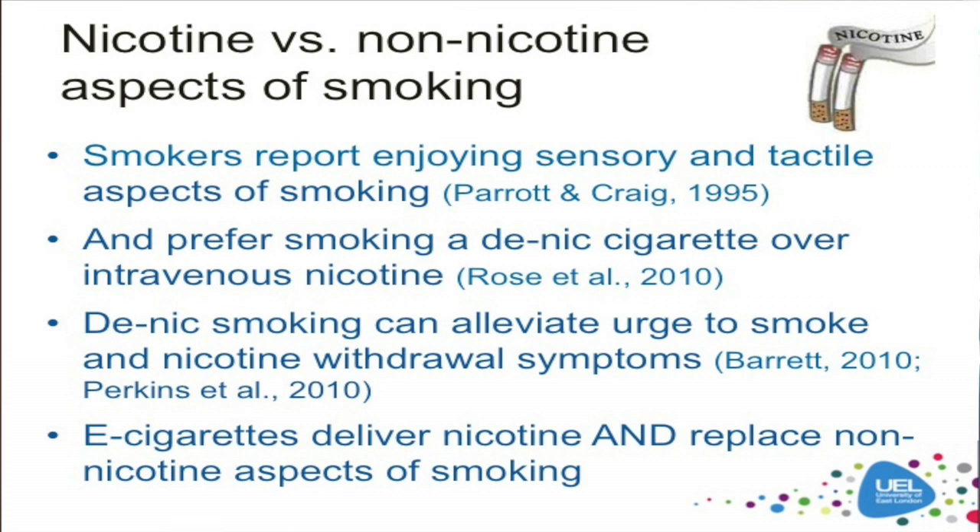And this isn't new with e-cigarettes — we've seen this in the literature on tobacco smoking. For example, smokers report enjoying some of the sensory and tactile aspects of smoking: the hand-mouth activity, the feeling of smoke in the respiratory tract, the taste, and so on. And smokers have been shown to prefer smoking a denicotinised cigarette over receiving nicotine intravenously. Denicotinised smoking can also alleviate, to some extent, urge to smoke and nicotine withdrawal symptoms. So there is evidence that other non-nicotine aspects of smoking may contribute to the rewarding effects and the maintenance of a tobacco addiction.